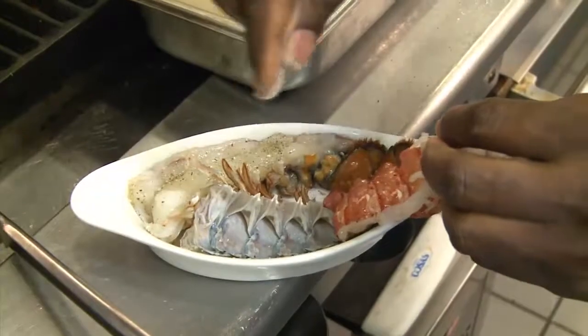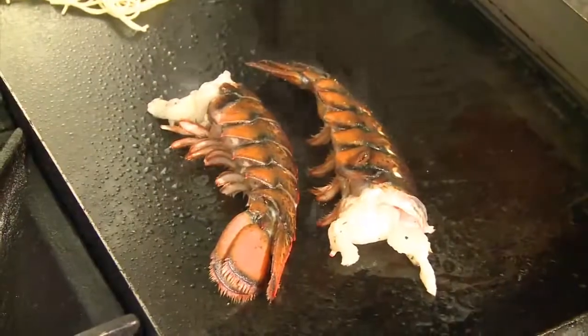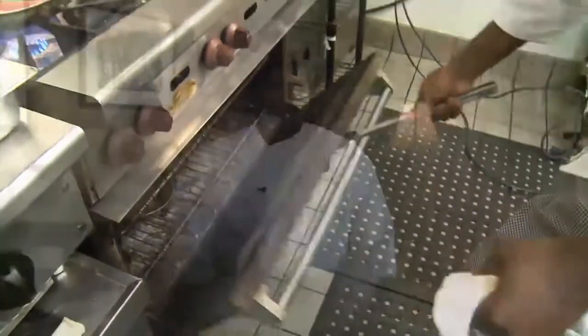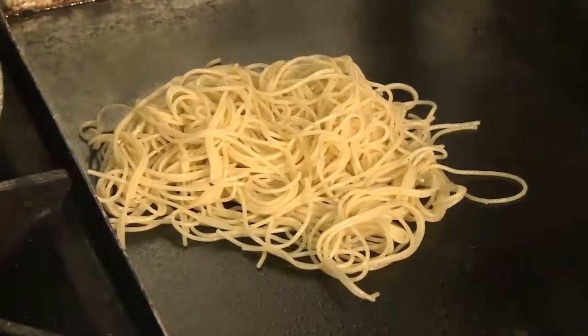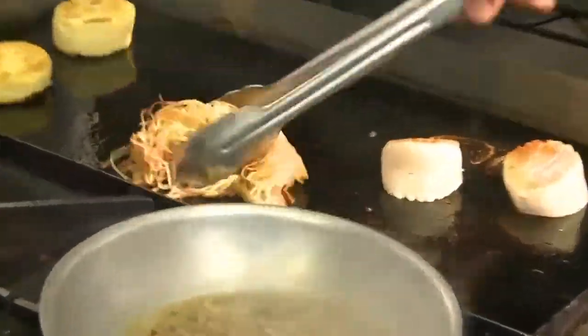The grilled lobster pasta features a freshwater lobster tail — a six-ounce tail. I cut it in half, remove it from the shell, and then season with salt and pepper inside and out with a little bit of butter. It is seared on the flat top, then turned over and finished in the oven. It is served with angel hair pasta cooked al dente and then put on the flat top, so that's where you get that crunchiness — it's crunchy and tasty.